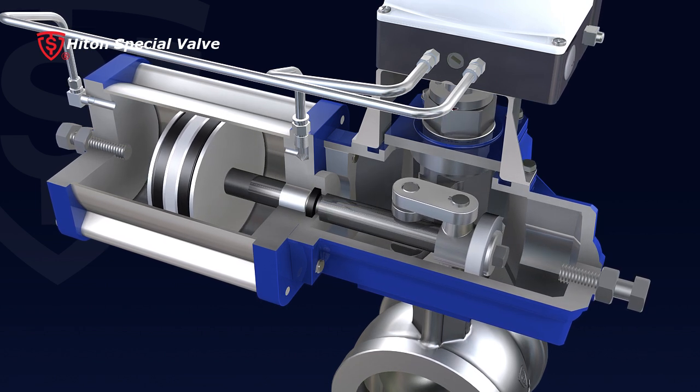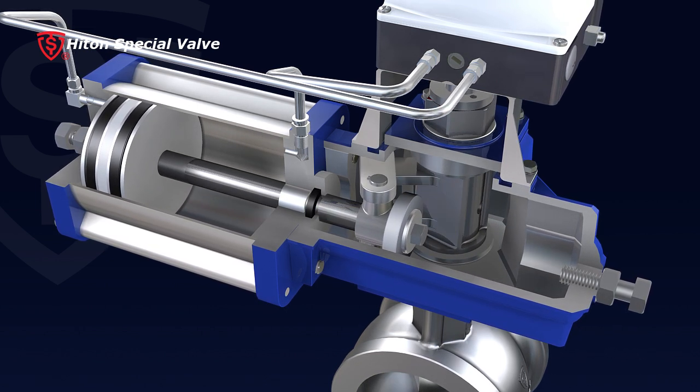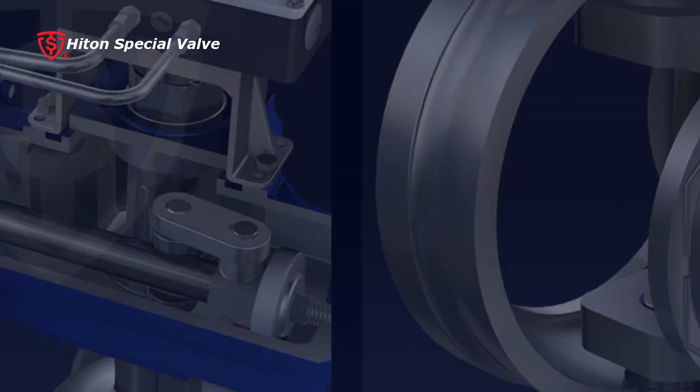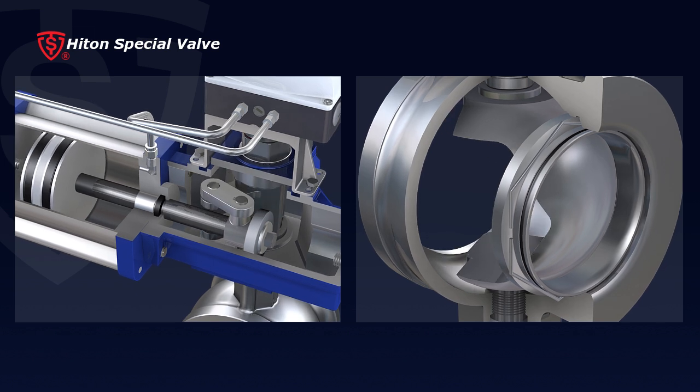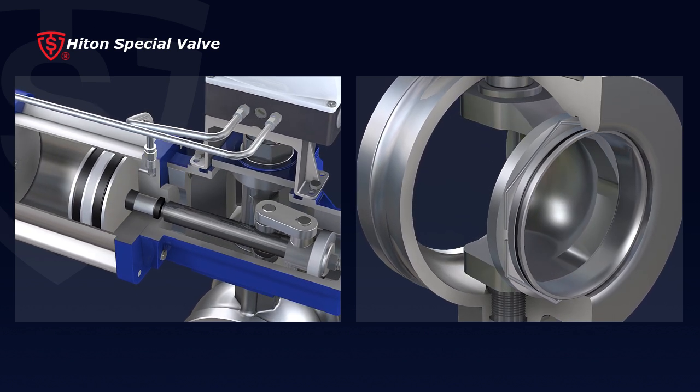8. Every single joint within the transmission is equipped with a precise rotational bearing to guarantee high transmission efficiency and precision. This helps the valve achieve precise control and long service life.